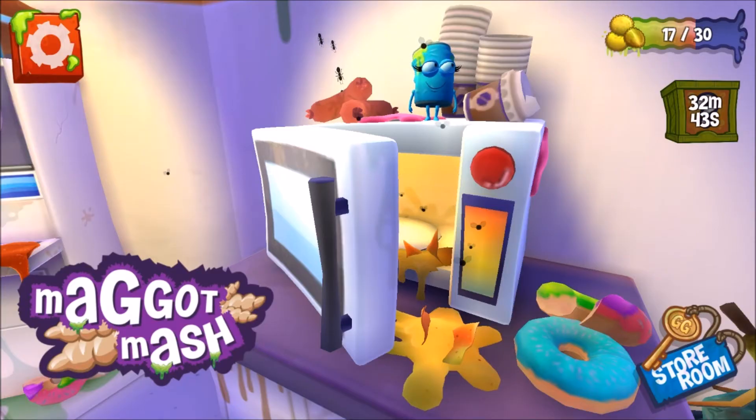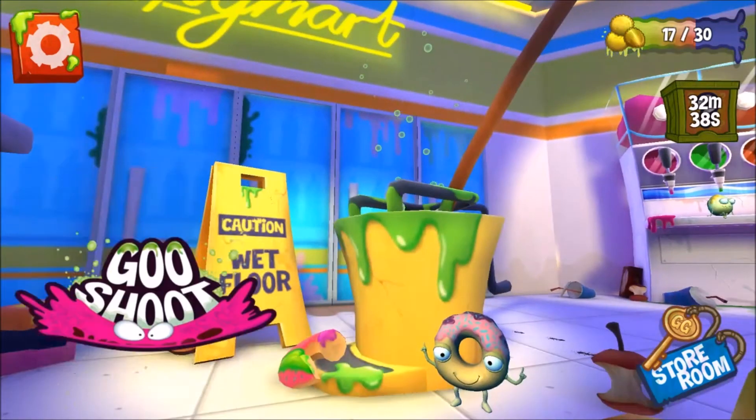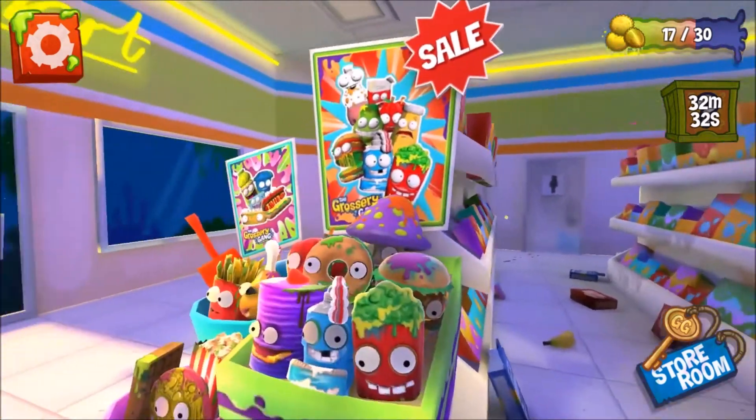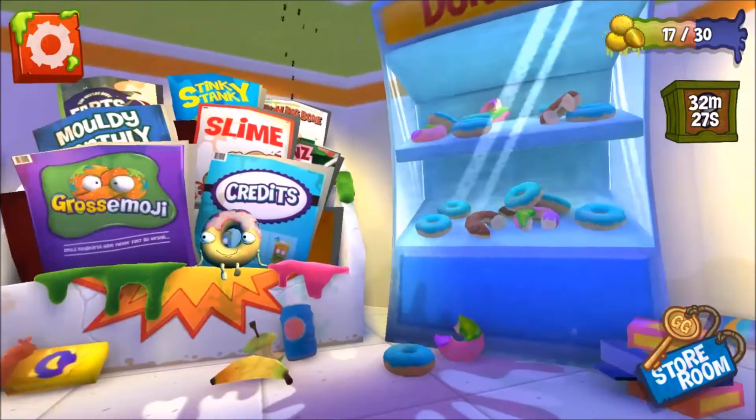The game itself is actually several minigames based in a hub world known as the Yucky Mart, a convenience — or some might say an inconvenience — store where the Grocery Gang live. The main groceries who host the various minigames are Putrid Pizza, Sticky Soda, Dodgy Doughnut, Rotten Egg, and Shockerleaf.